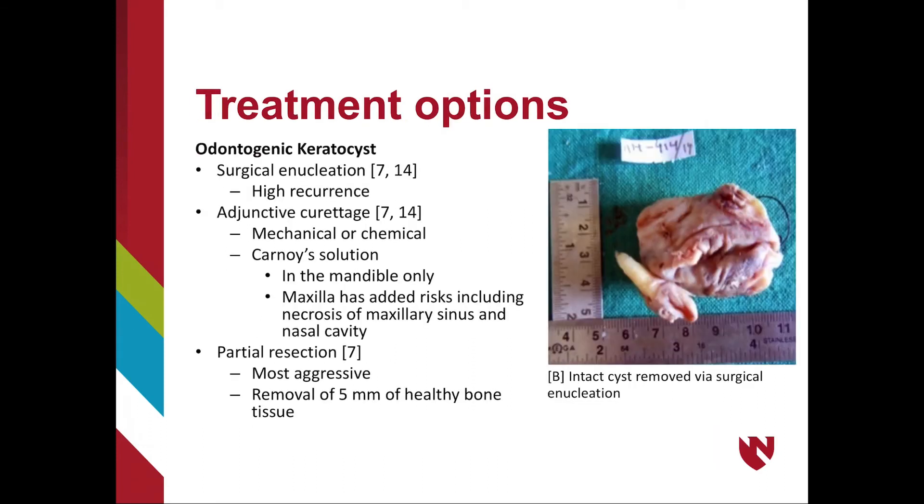There are several treatment options depending on presenting symptoms. OKCs can be treated by surgical enucleation, curettage, and resection. Surgical enucleation is the most conservative option but has the highest recurrence rate due to epithelial lining remaining at the site. Curettage involves removing a small amount of surrounding bone, either mechanically using a curette to remove 1–2 mm of bone, or chemically using Carnoy's solution — a combination of ethanol, chloroform, glacial acetic acid, and ferric chloride. Carnoy's solution is contraindicated in the maxilla due to risk of necrosis of the maxillary sinus and nasal cavity. Partial resection is the most radical option, involving removal of the lesion and 5 mm of healthy surrounding bone.